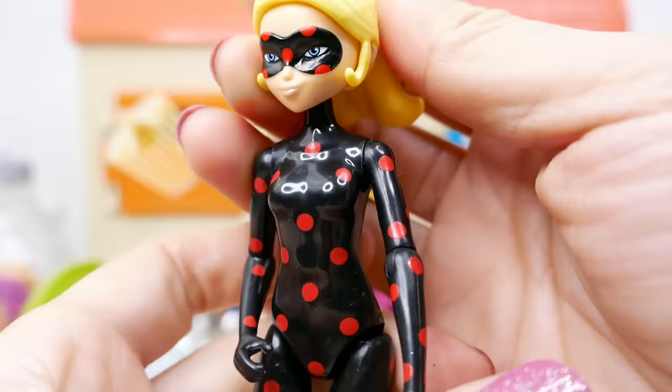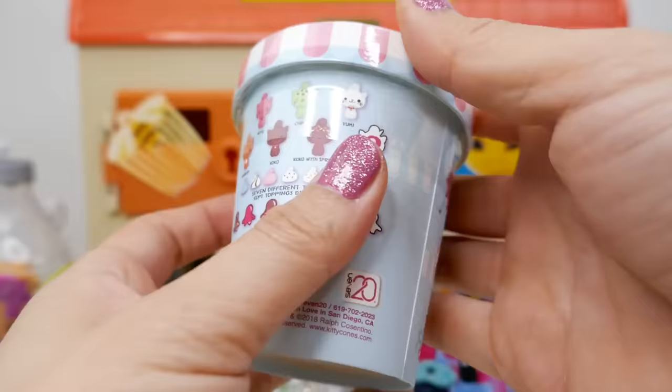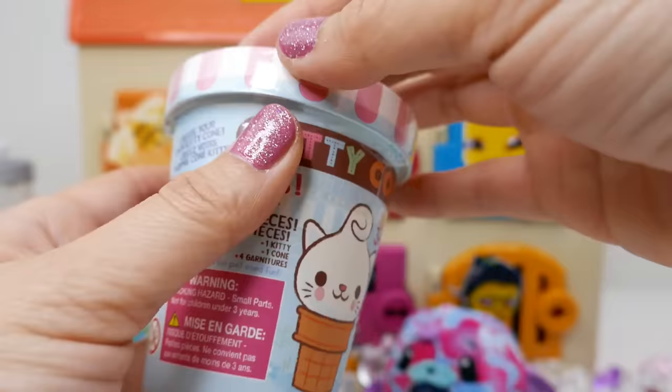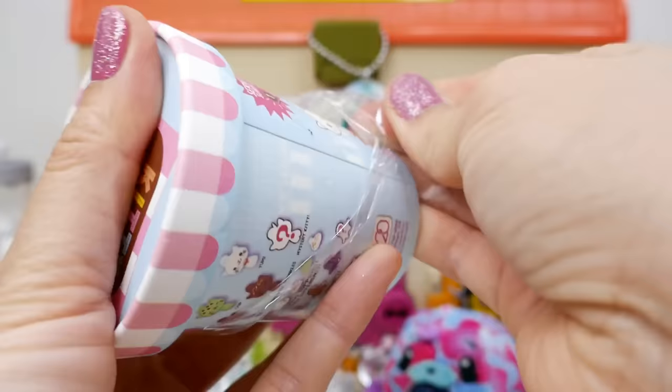But we do have Antibug here. As you can see, she is kind of the opposite of Ladybug. And take a look at what Antibug left us — a Kitty Cone! This is a really fun looking surprise box. It looks like a small pint of ice cream. It says Kitty Cone, so I think there's some kind of ice cream in there — let's take a look.